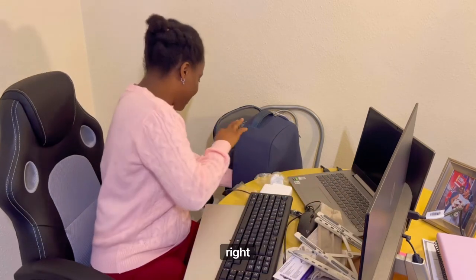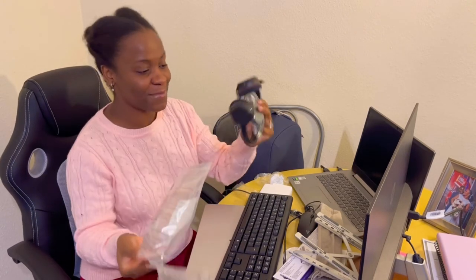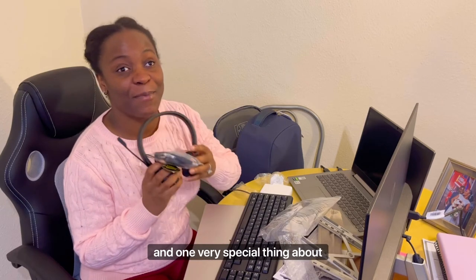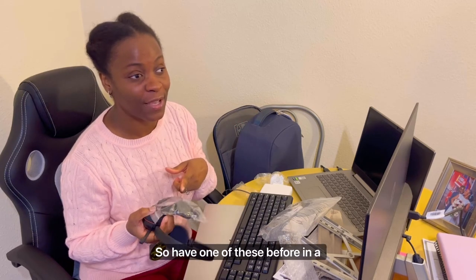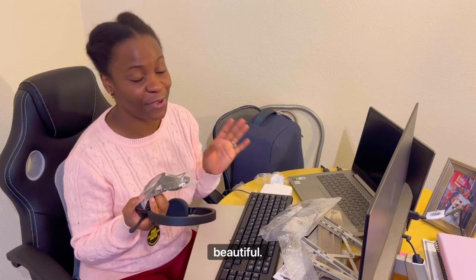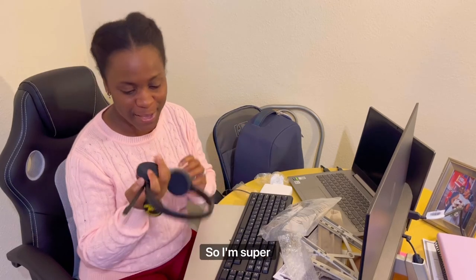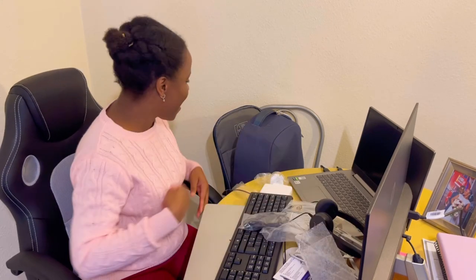We've got a headphone here, and one very special thing about these headphones is that they have noise cancellation. I've had one of these before in a previous job, but this one is even more beautiful than I remember. I'm super excited!